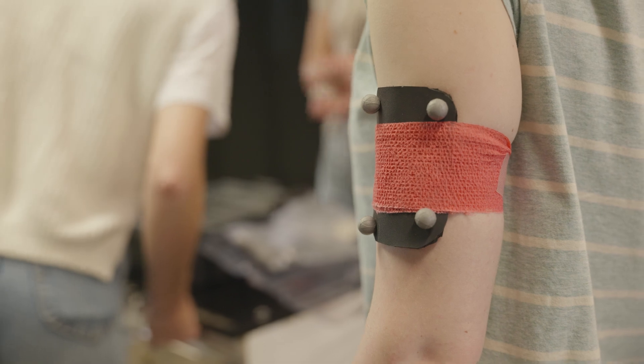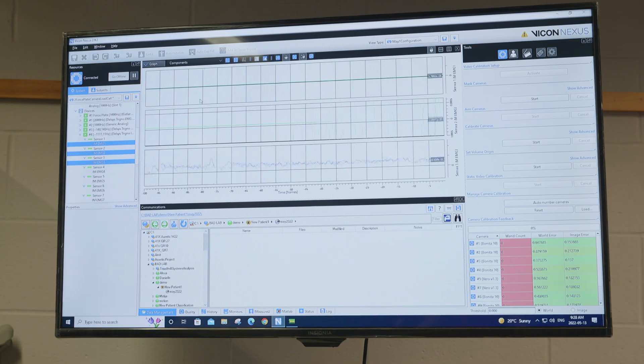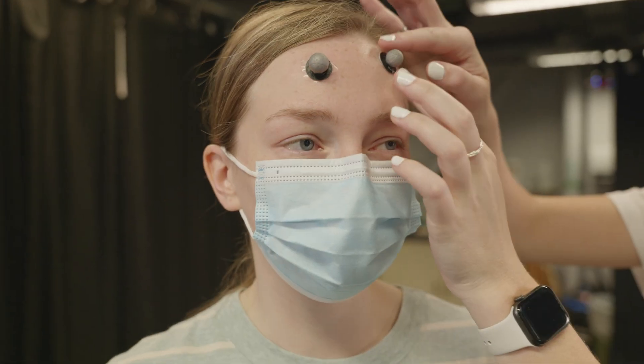Our grads have gone on to have amazing careers in the fields of research and development, prosthetic design, medicine, and software development, just to name a few.